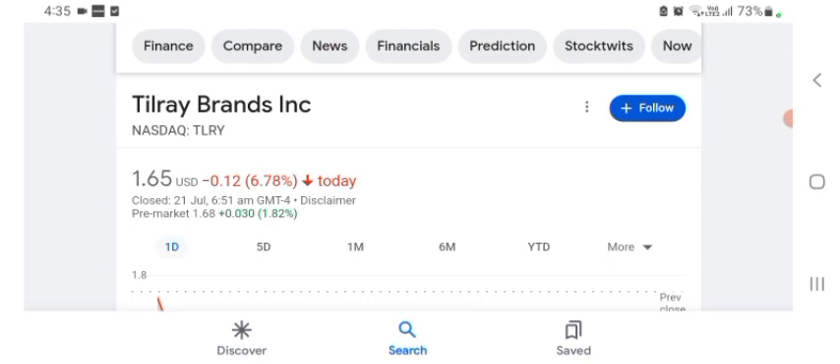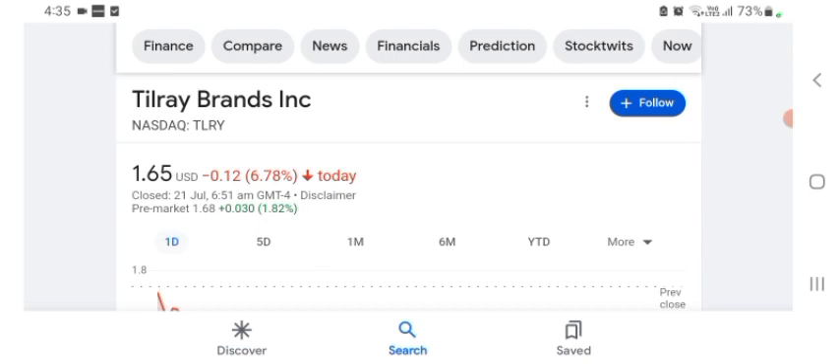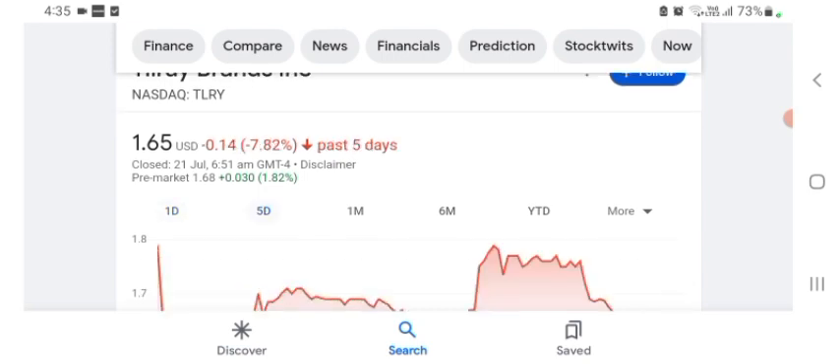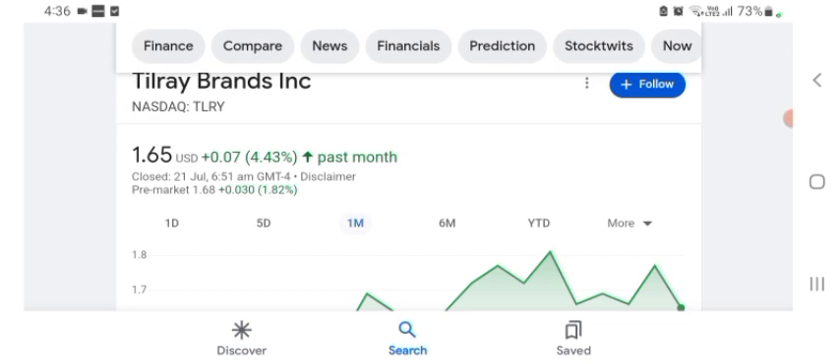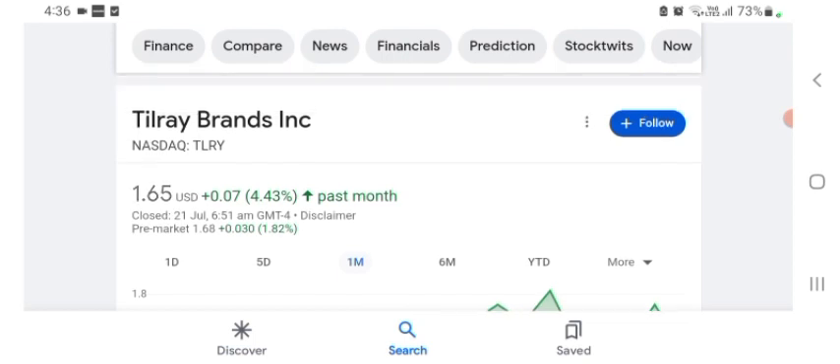The stock was trading at $1.65 US dollar with 6.78% negative in a day. In five days before, the stock was trading at 7.82% negative in a day. In one month before, the stock was trading at 4.43% positive in a day. The stock was trading at $1.65 US dollar. The stock was volatile for a day. The volume of the stock was recently at all-time low.